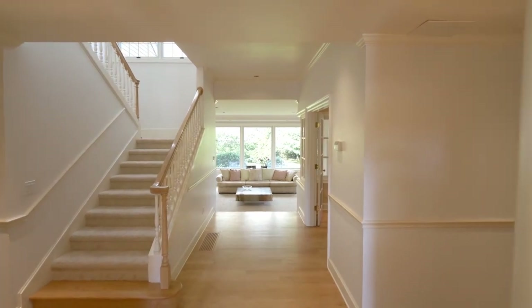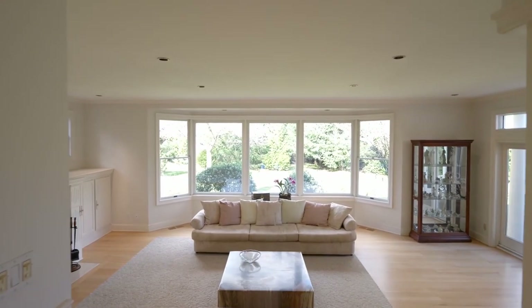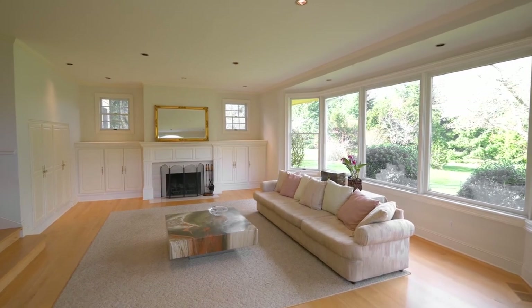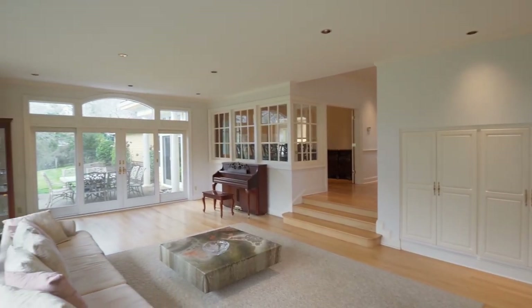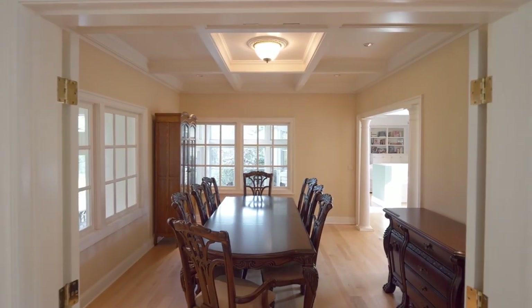Discover a light-filled interior with gracious spaces for entertaining. Relax in the sunken living room with large picture windows, built-ins, and access to the patio. French doors open to the formal dining room.